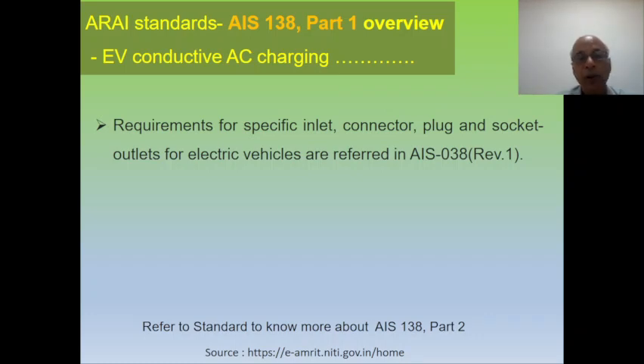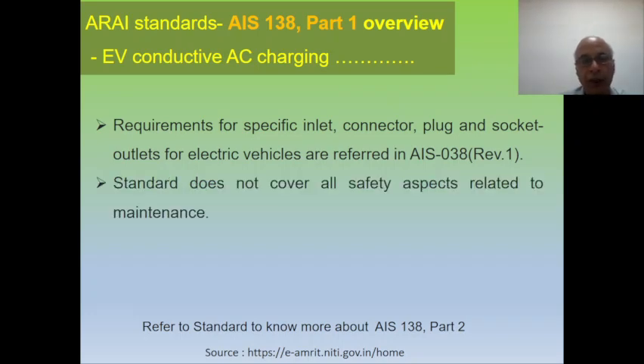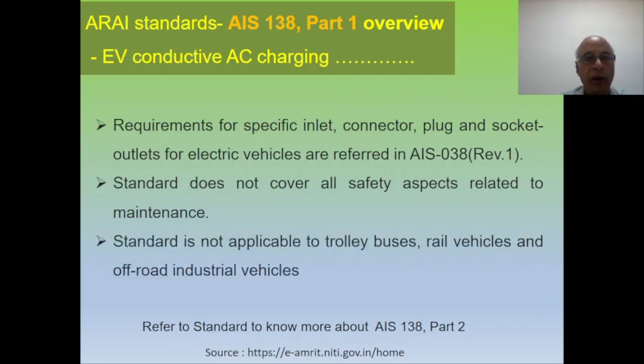This standard goes with the specific inlet connectors, plug sockets, and outlets for electrical vehicles which are referred to in AIS 038. For all connector inlet or outlet requirements, the specification is given in AIS 038. This standard does not cover all safety aspects related to maintenance of the electrical vehicle or station.